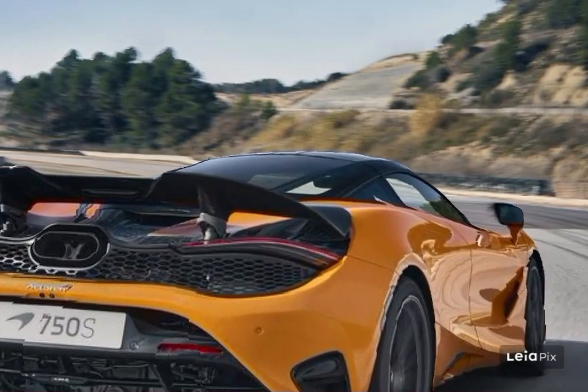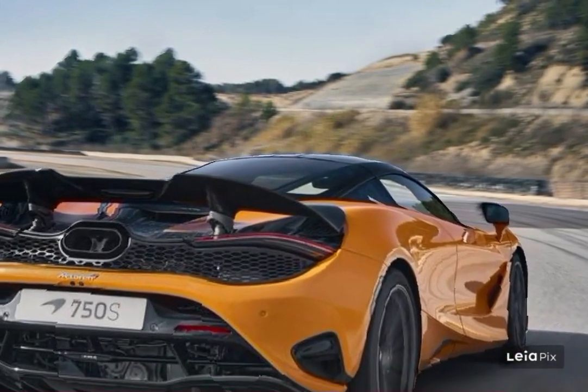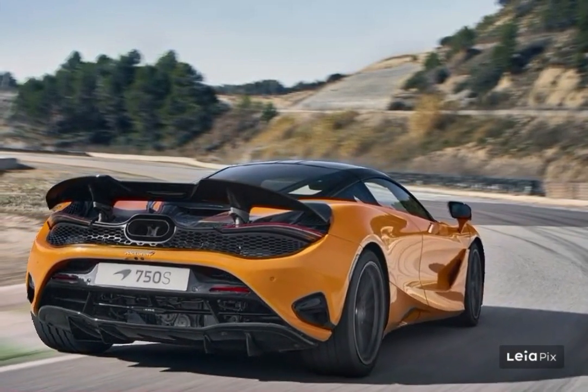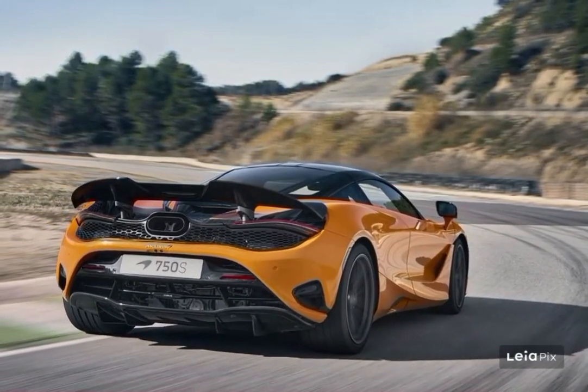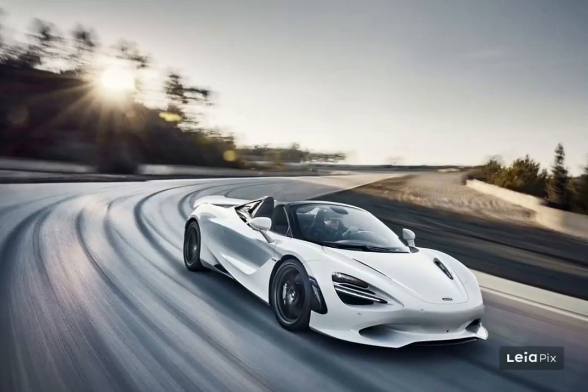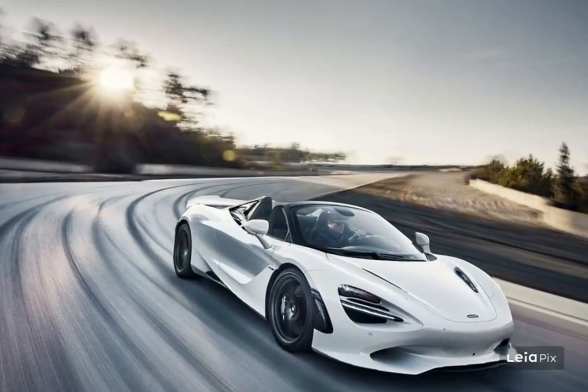The EPA has rated the 750S for 15 MPG city and 19 MPG highway. When we get a chance, we'll take the 750S on our 75 MPH highway fuel economy route and update this story with its real-world MPG.